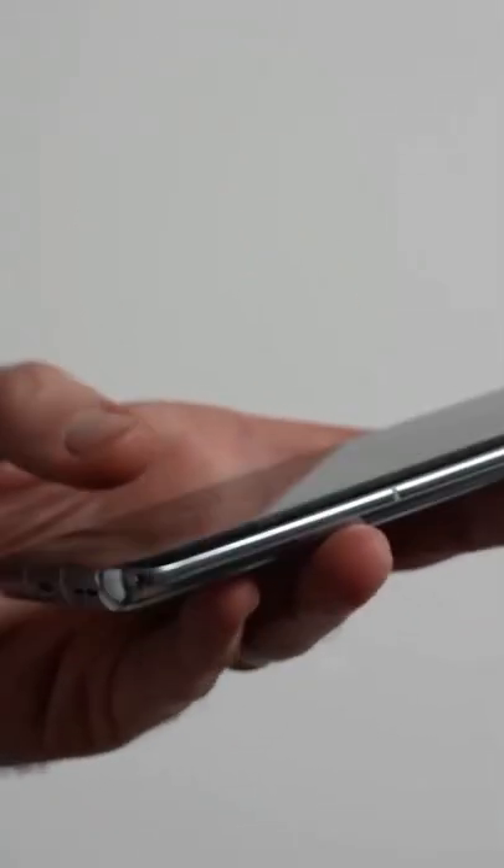At the moment it is still pure OxygenOS here on the OnePlus 9 Pro, although it is the older version 11.